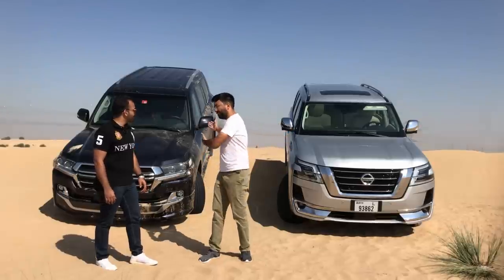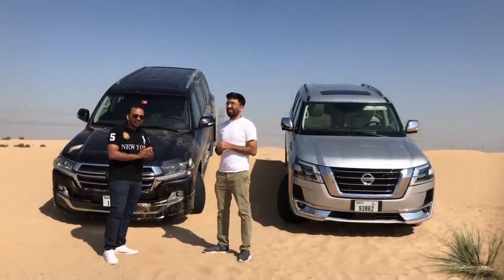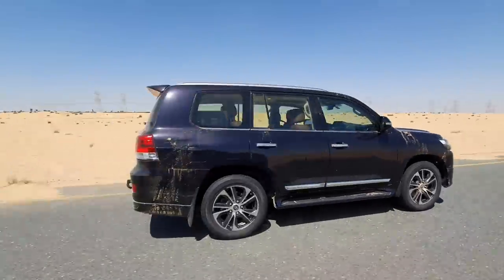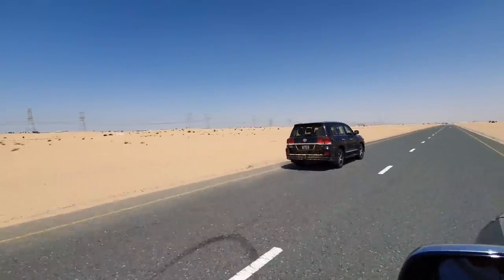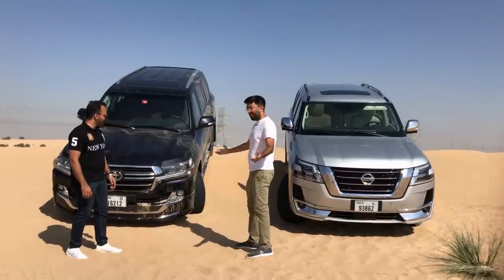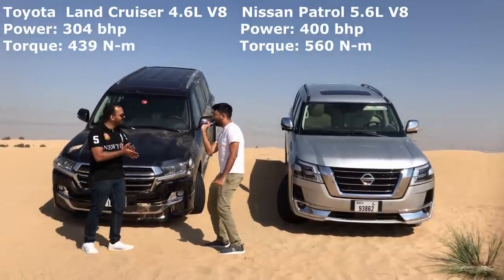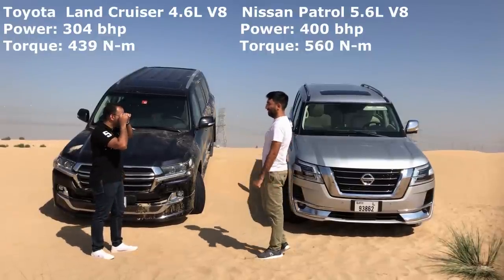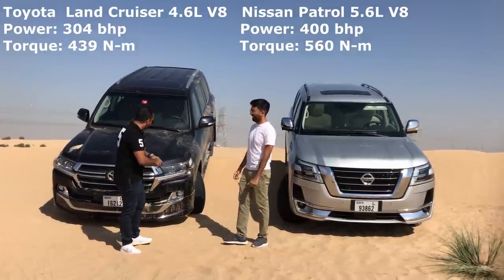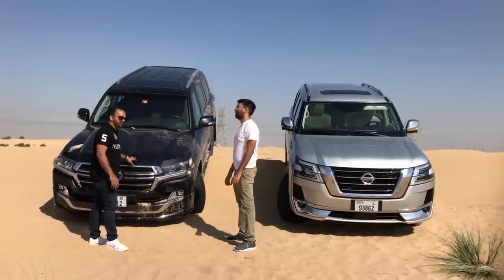We've got these two cars, the best ones right now in the market — the Patrol V8 and the Land Cruiser V8. Both are based on the same stuff, both have a V8, and both are considered kings of the road. It's just a preference — Nissan or Toyota — whichever suits your personality. The Land Cruiser produces 400 bhp, and both share the same seven-speed transmission.